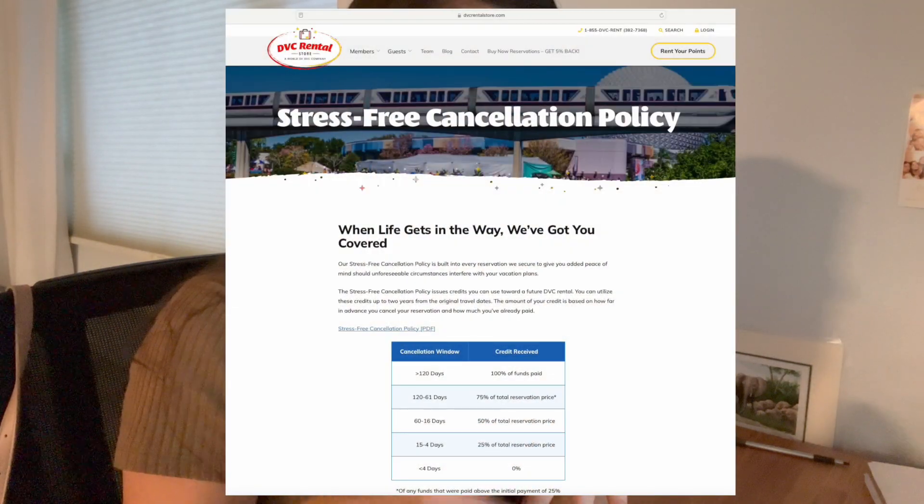One huge difference between booking with DVC Rental versus booking with Walt Disney World Resort is the cancellation policy. When I book a Walt Disney World resort vacation, generally speaking you have 30 days prior to your trip to cancel and get a full refund. Once you hit that 29-day mark it becomes a different story — you're not eligible for a full refund. With DVC Rental Store, they call it their stress-free cancellation policy, but it has to be 120 days or greater.